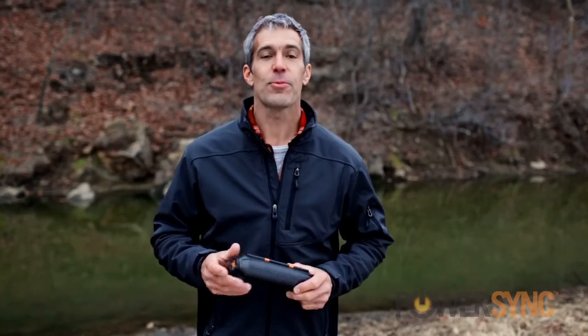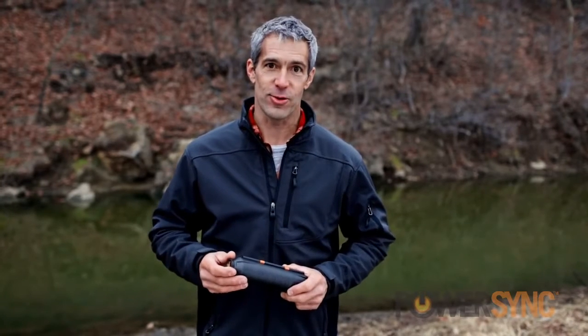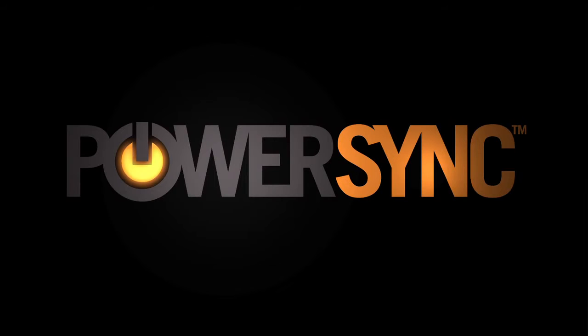Day or night, when performance is everything, count on PowerSync by Bushnell Outdoors — the simple way to power your device off the grid.